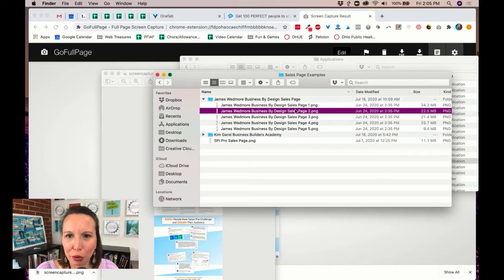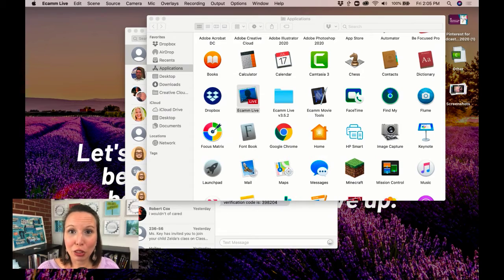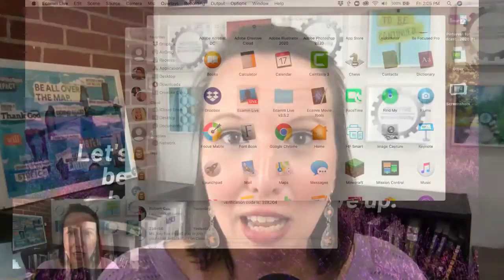So if you're wondering what your sales page is going to look like in the future, I want you to just start keeping a library on your computer of the sales pages that have really attracted you. Because there's no reason you need to start from ground zero when you are designing your next sales page for your product, your membership, your challenge, or even landing page examples for any of your freebies.